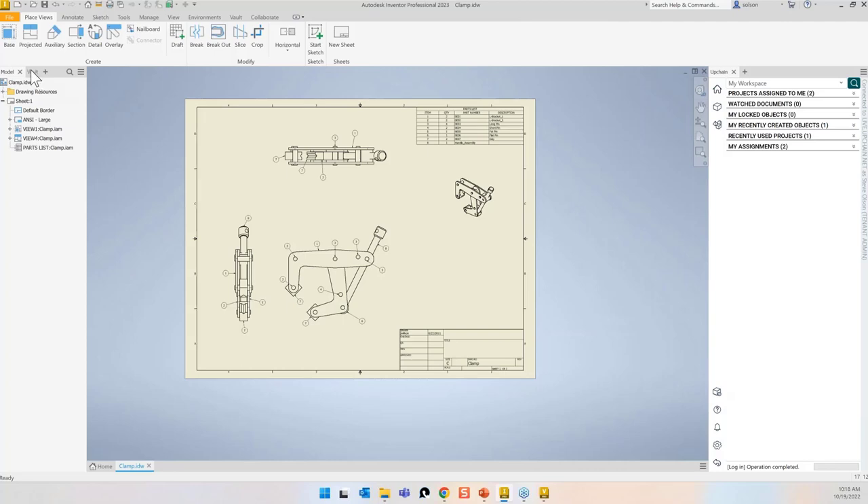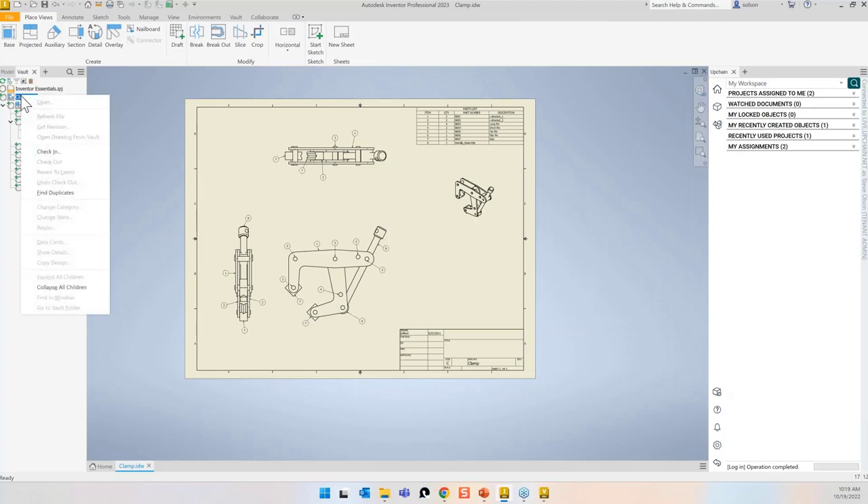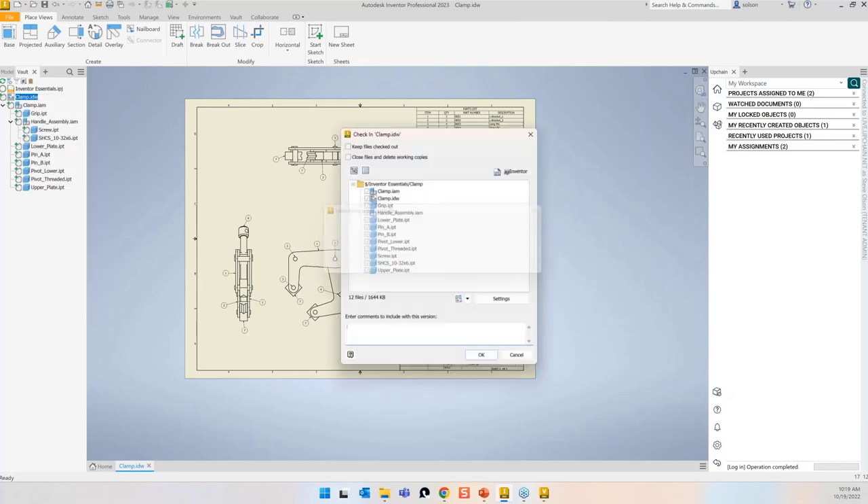Here's my drawing. In my browser, I've added a Vault tab — I like this because it gives me a window into what Vault sees. You can see all these different status icons next to each file, basically meaning none of these files have ever been in the Vault yet — they would be new to Vault. I'll right-click and say check in.